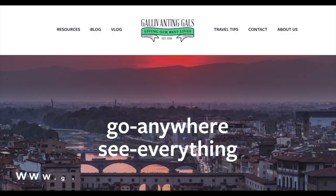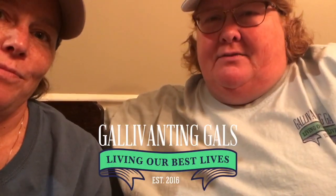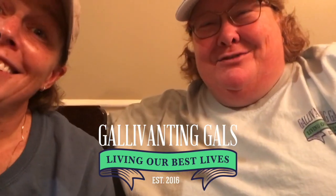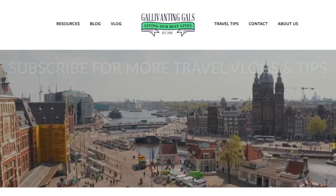If you like this video, please hit the like button, make sure you subscribe, and hit the notification bell so you'll know when we upload new videos. Our blog is at gallivantersgals.com — we'll have all of these apps linked there so you can check them out for yourself. Until then, live your best life — bye y'all!